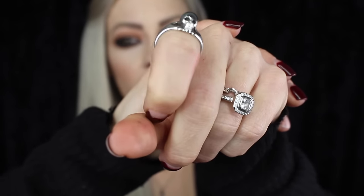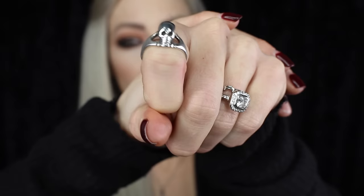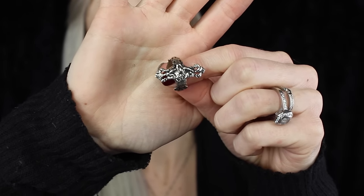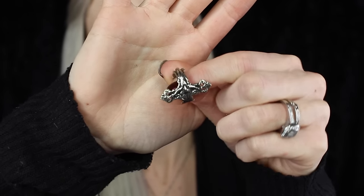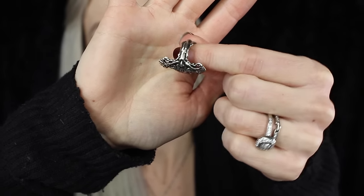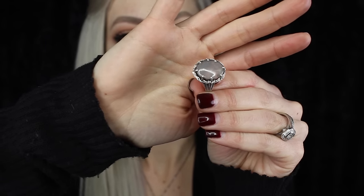This little guy is a mini 3D skull that I got from Great Frog London, last time I was in LA. This one right here is from Souvenir Jewelry and is a crucifix wraparound style ring.